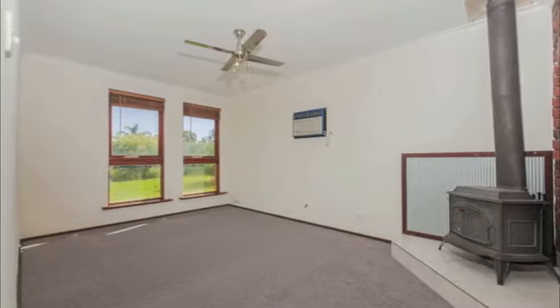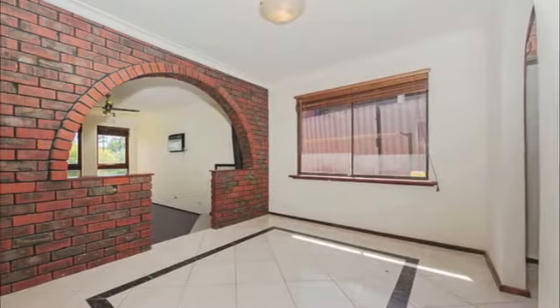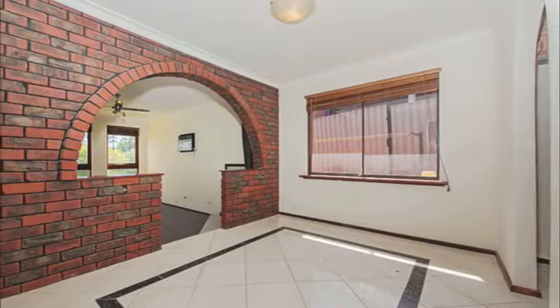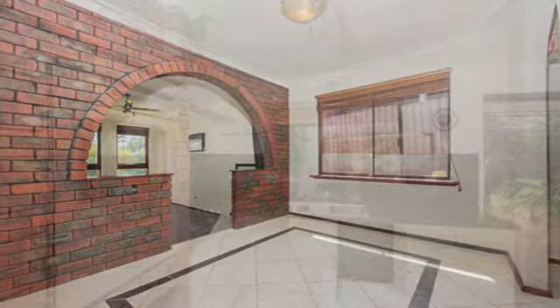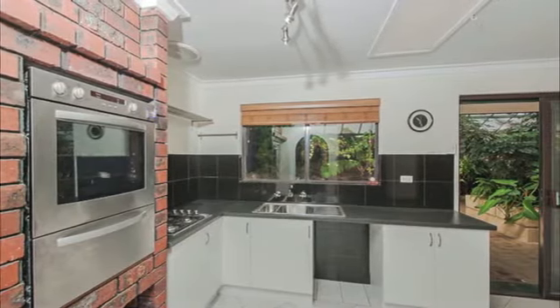A sunken lounge room is warmed by a classic potbelly stove heater, while the crisply tiled dining room is within reach of a spacious kitchen that has been renovated to include stunning tiled splashbacks, a gas cooktop and Westinghouse oven.